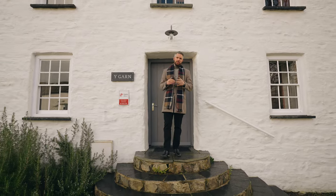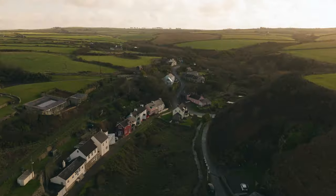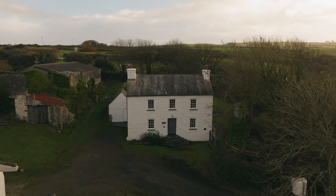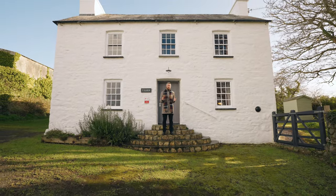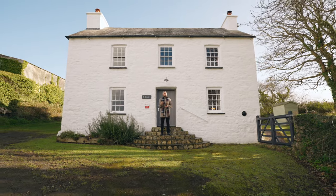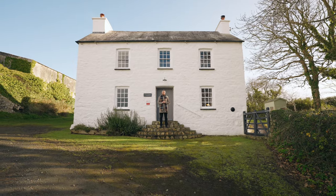Good morning everyone, James here from the Country Living Group. This morning you join me on the outskirts of the quiet coastal village of Abercastle, as we're here to showcase this beautifully restored traditional farmhouse. This charming Grade 2 listed property has been lovingly restored by its current owner and has been run as a successful holiday let; however, this would make a wonderful coastal family home or holiday retreat.